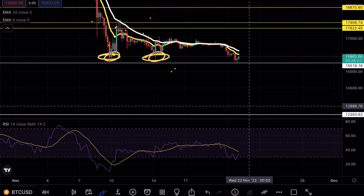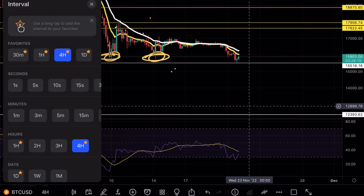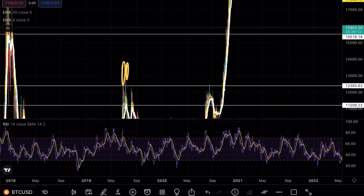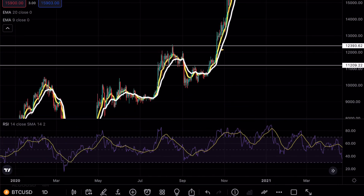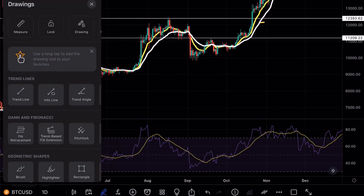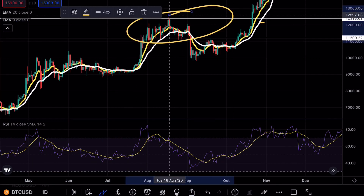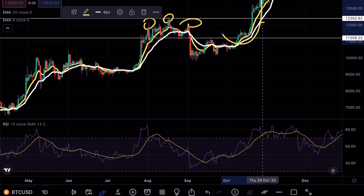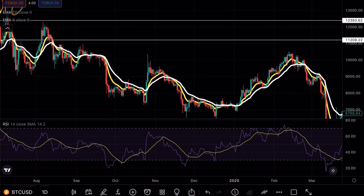Before you assume Bitcoin will never go to 12,300, I want to show you a few things. Looking at previous price analysis, before the massive bull run on Bitcoin back in 2019, we actually tested this level multiple times — one test, two tests, three tests — before the breakout formation.